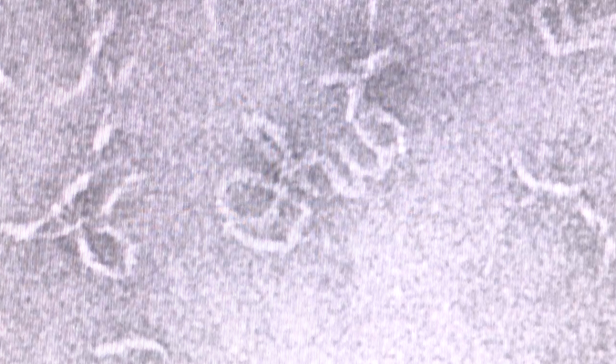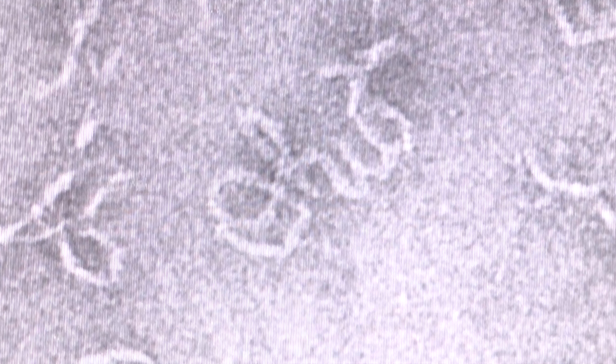In true Buckeye fashion, I made Script Ohio out of DNA, which is the smallest logo made with a biological material ever. So it's pretty exciting.